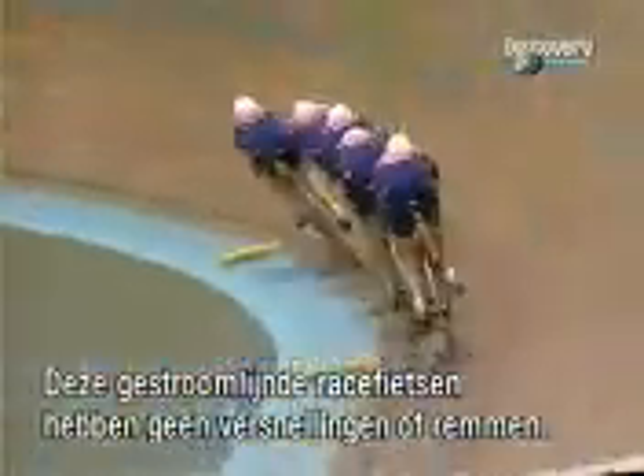For any cyclist, the ultimate test of pure performance is racing on the track. Unlike road bikes, these streamlined machines have no gears and no brakes. Their thin tires have no tread. This is track cycling.